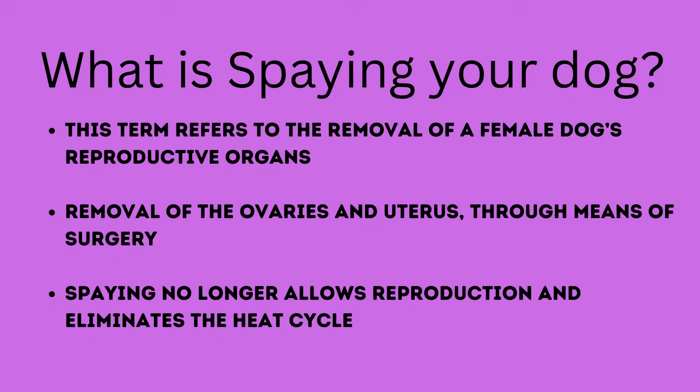Pyometra is basically an infected uterus and it can happen on dogs that have had puppies or have never had puppies, that are still intact and have never been spayed.